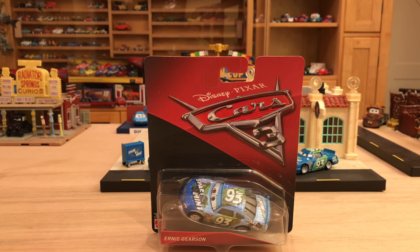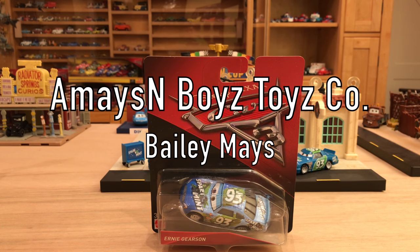Hey, what's going on everybody? I hope you're having a fantastic day. Welcome back to another Cars 3 diecast review. Today we have a brand new Piston Cup racer, Ernie Gerson, who is sponsored by Spare Mint and is number 93. I got this from the amazing Boys Toys Co — thank you Bailey Maze over there at the company.